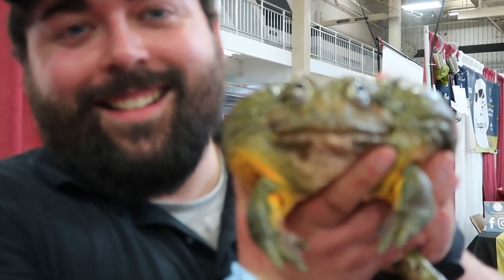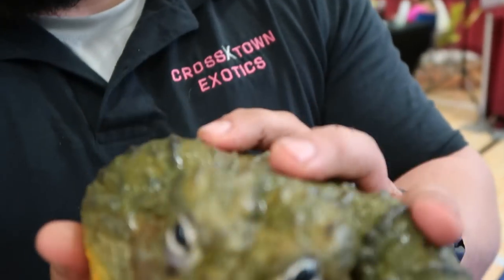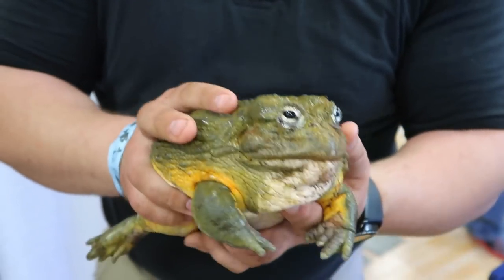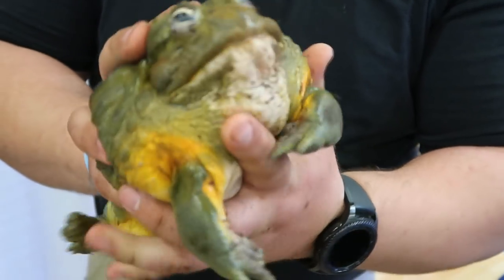Look at this frog — he is huge. What is his deal? So this is Jellybean. He is our African Giant Bullfrog, or Pixie Frog is another name they go by. Just kind of a big species of big chubby frog. And he is actually still growing, to be honest with you. They can get up to 10 inches long, so they are one of the biggest frogs in the world.